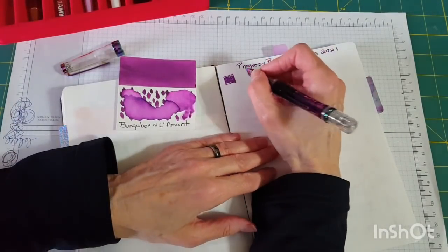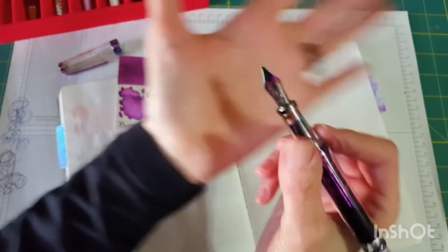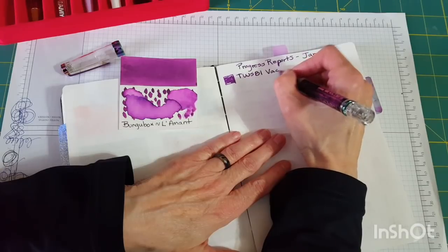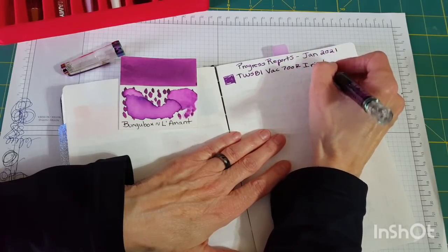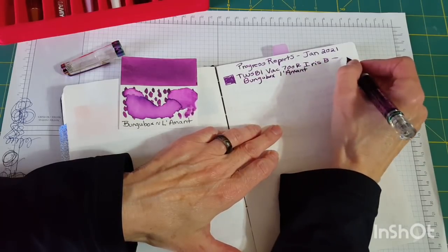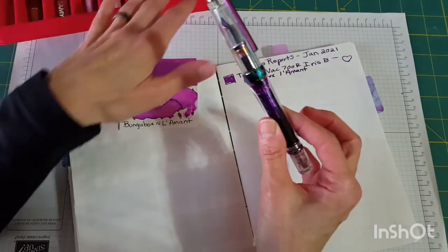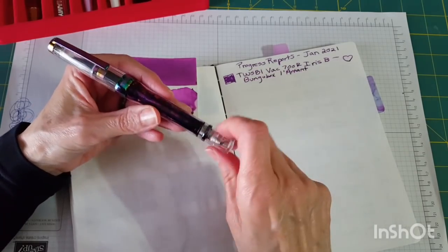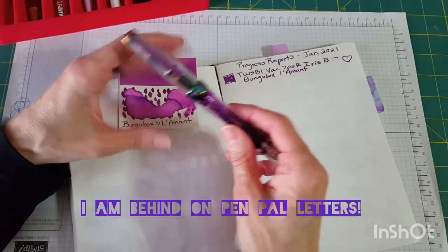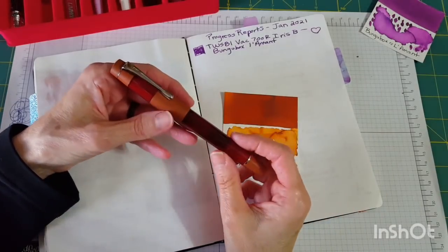It's a juicy broad nib — broader really than other TWSBI nibs, or maybe this ink is influencing that. This is my first ink to try in the VAC 700R Iris with a broad nib, and Bunga Box Lamont is just wonderful. I don't know, I'm not grading here, but it's been wonderful — it is the go-to pen among these eight for letter writing right now because it's so juicy and it's purple. Those of you I've managed to get a letter to this month, I've been leading with this one.